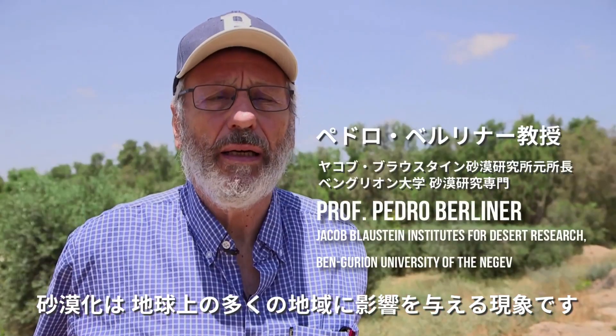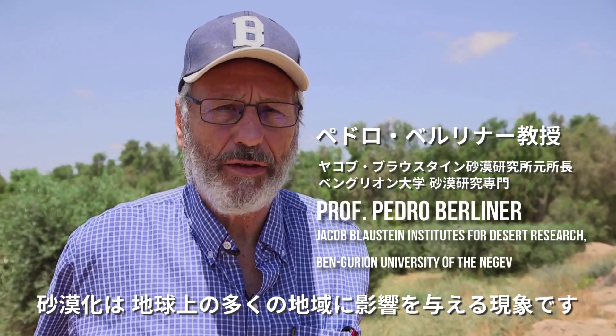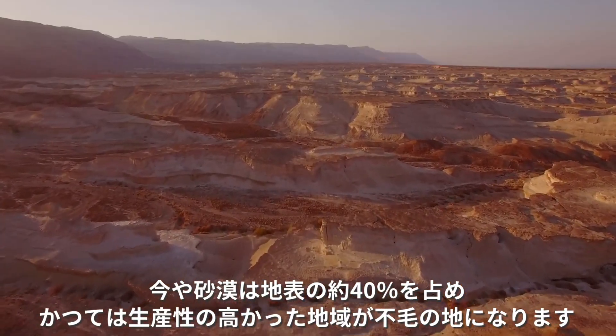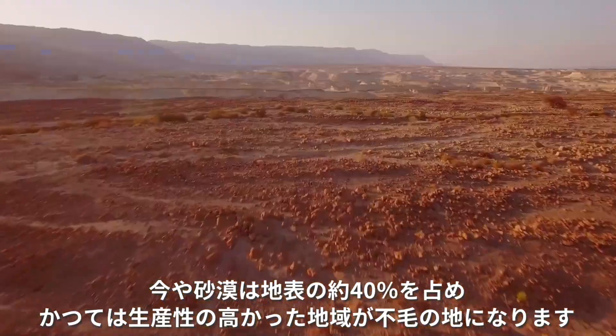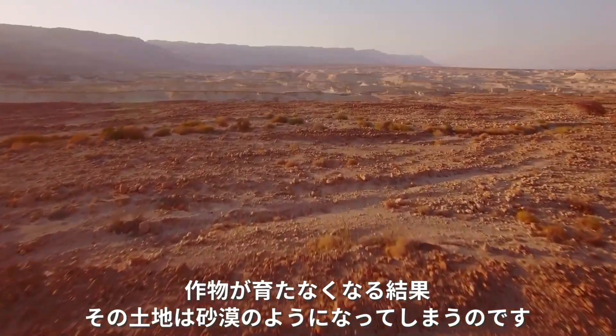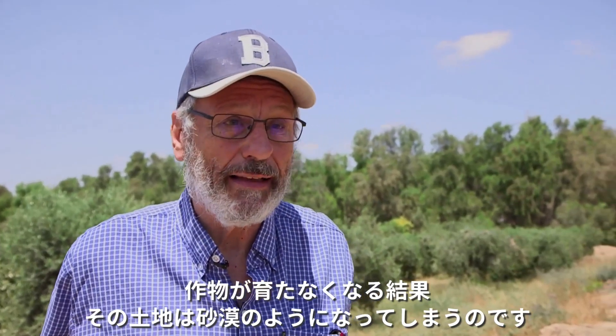Desertification is a phenomenon which affects large tracts of our planet. It covers almost 40% of our surface. An area which was productive turns into a barren area in which crops will not grow, and therefore it looks like a desert.